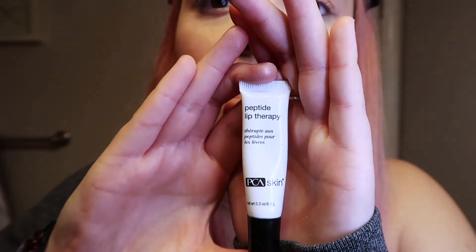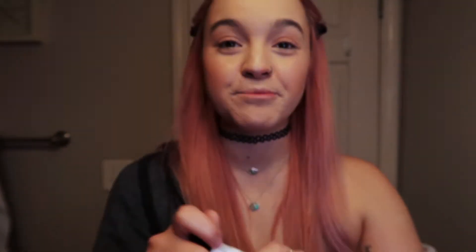I guess I'll do lips next. I started using this — it came in like this little package thing of things to try. My friend Verna gets all these brands giving her things and she gave me this. It is the best thing I've ever used for my lips because you know how the wintertime gets and you get super chapped — well, this saves your life. It's the Peptide Lip Therapy by PCA Skin. And I have this Burt's Bees lip crayon and I just go over the top a little bit. It's pretty subtle, but sort of enough to make it pop a little bit.